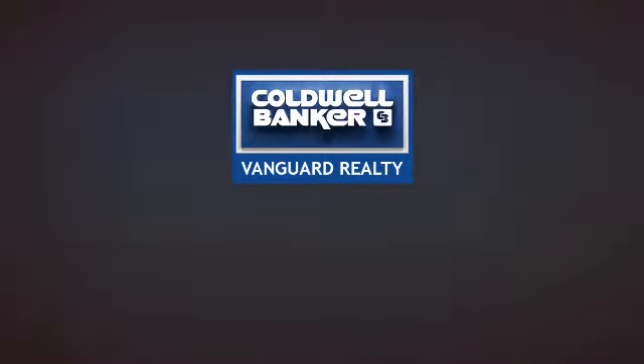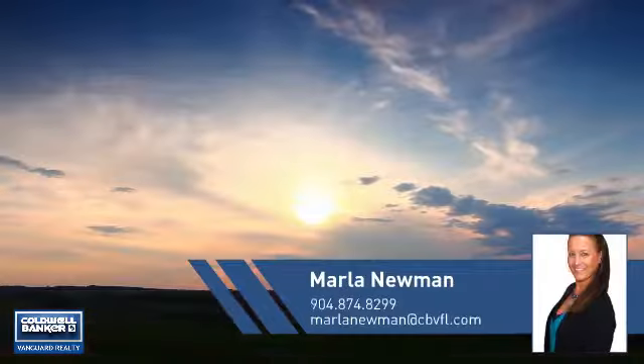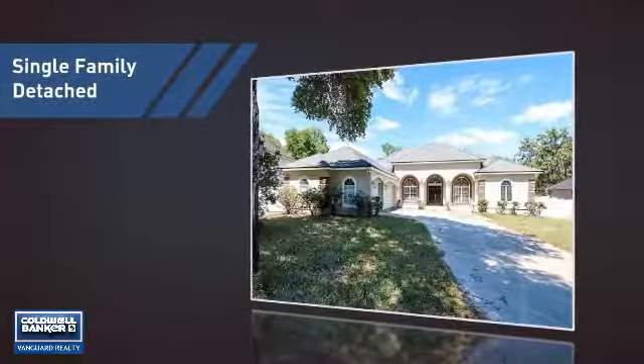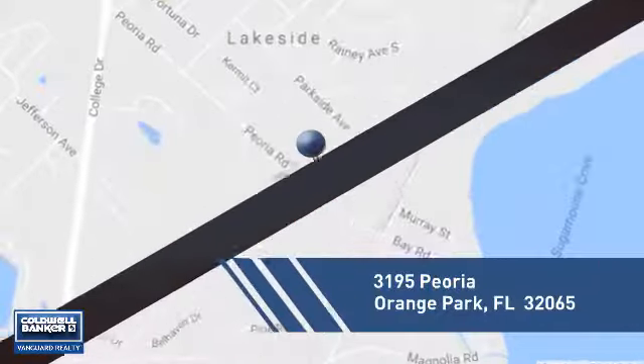At Coldwell Banker Vanguard Realty, you'll find a place you'll feel right at home in. This video is brought to you by your real estate agent, Marla. This home is a great choice for those looking for comfort, convenience, and the privacy of their own home. And it's located in this area.